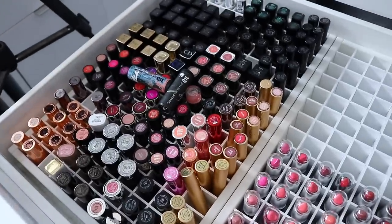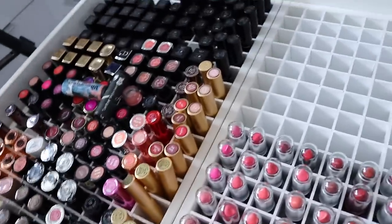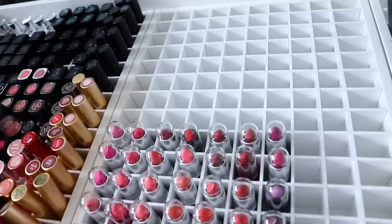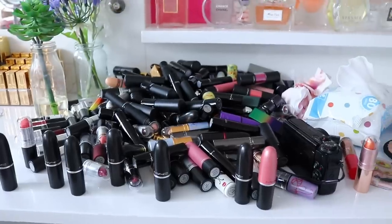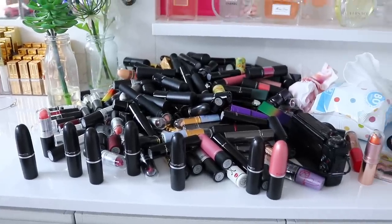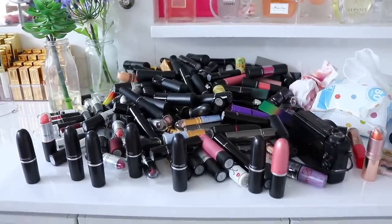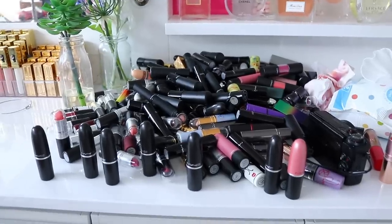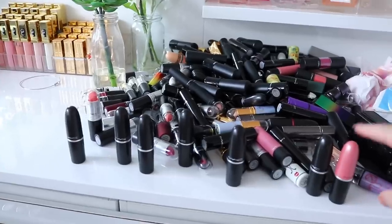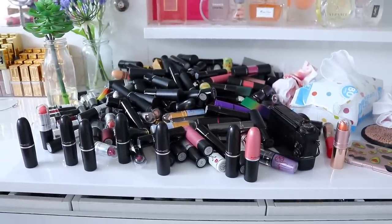So once again, all of the leftovers — any that are like pretty well used will be going to my friends and family. And then any new ones that are quite nice wearable shades I'm going to donate to Look Good Feel Better. And then any that are pretty new and really crazy colors, I think I'm gonna give them to my hair salon so they can use them for their photo shoots, because at least then they'll be really useful. Thank you guys so much for watching once again, and I will talk to you guys again really soon. Bye!